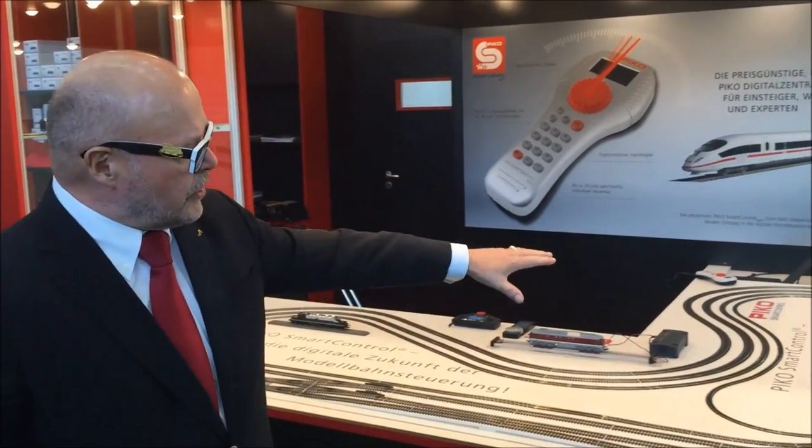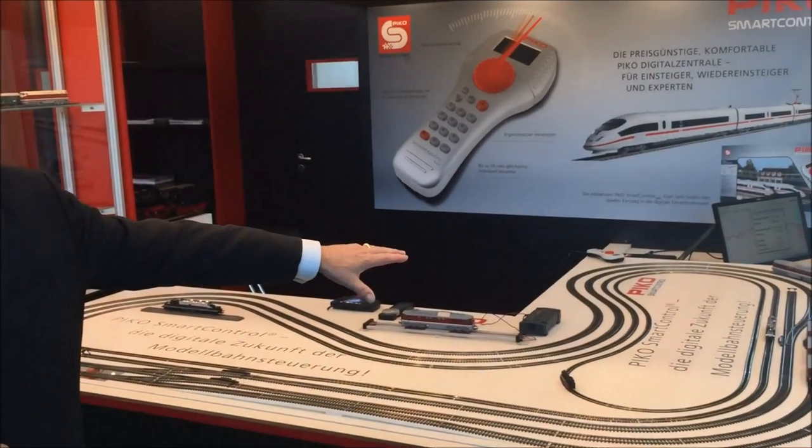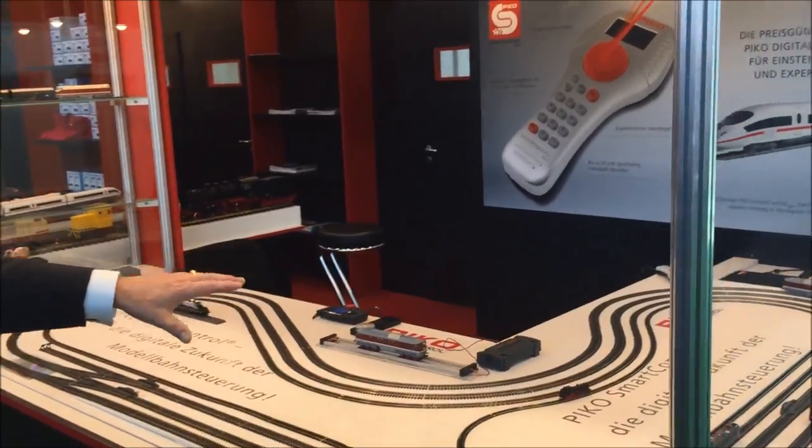Before we end this demonstration we go back to our layout. This year we have starter sets with digital control — the Pico Smart Control Light system — very well designed and inexpensive. Around 300 US dollars you get a starter set for the ICE 3 with all the functions you need for a digital system. You also see on the layout our measuring car, delivered at the end of last year, which lets you control and check everything on your layout.